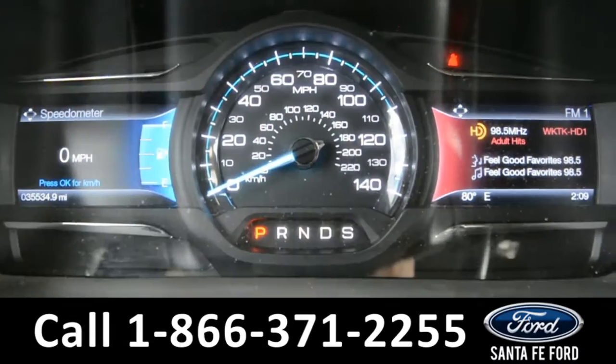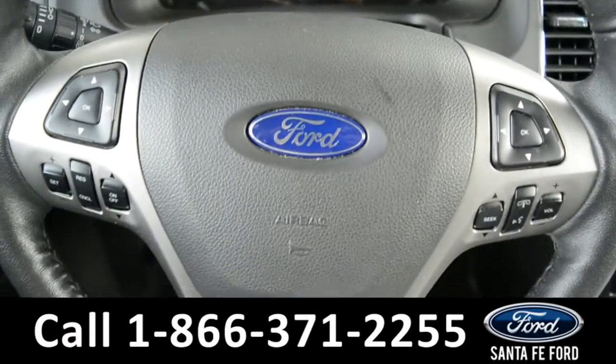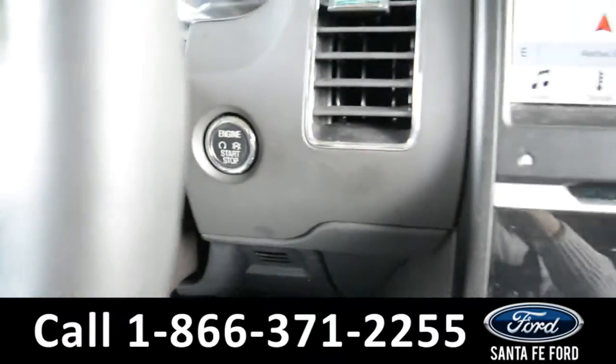Located on the dashboard, you'll find a digital compass as well as an outside temperature display. Your steering wheel comes equipped with Bluetooth and media functions as well as cruise control settings. This vehicle is also a push to start.